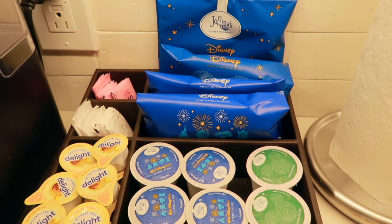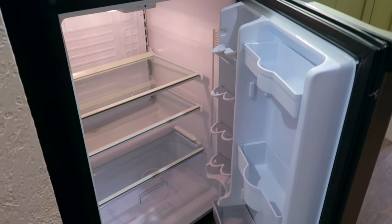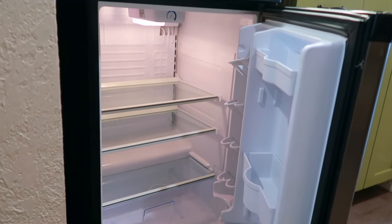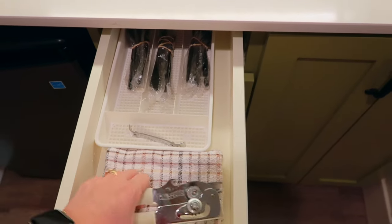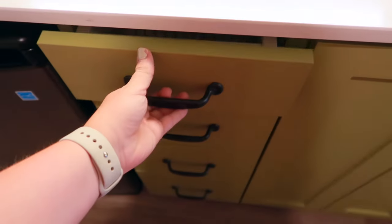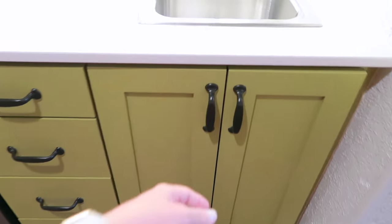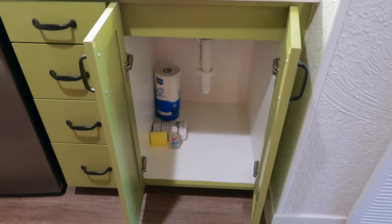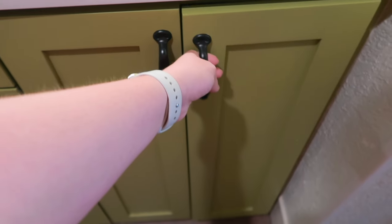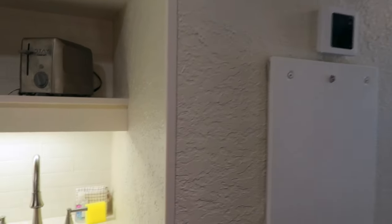Coming down you have your mini fridge — no freezer section, but it has lots of space and actually gets cold, which is absolutely amazing unlike some beverage coolers. In the drawer you have plastic silverware, a bottle opener, can opener, and a dish towel, plus more drawer space for storing things. At the bottom of the cabinet under the sink you have paper towels, another towel, sponge, and more dish soap — you could totally put a case of water down there. Last on this wall is your AC and thermostat.